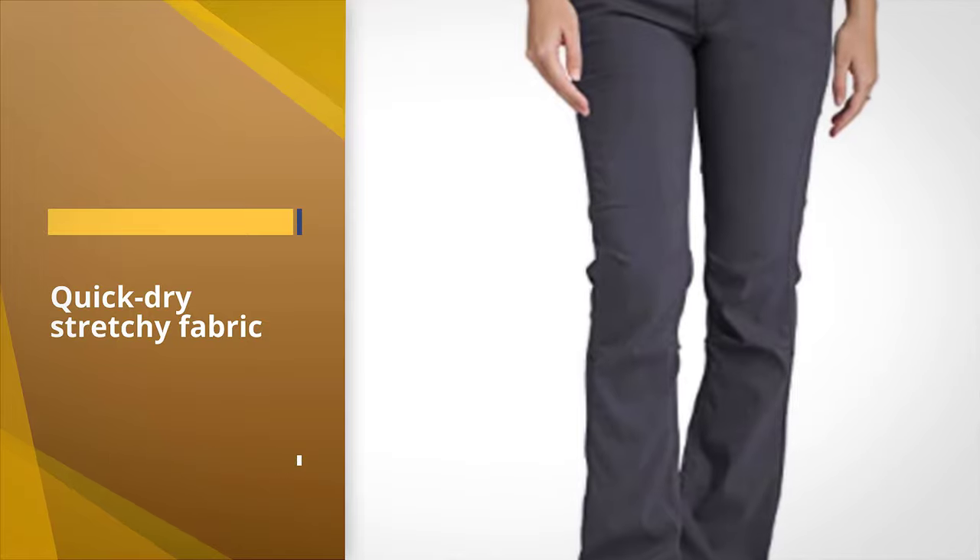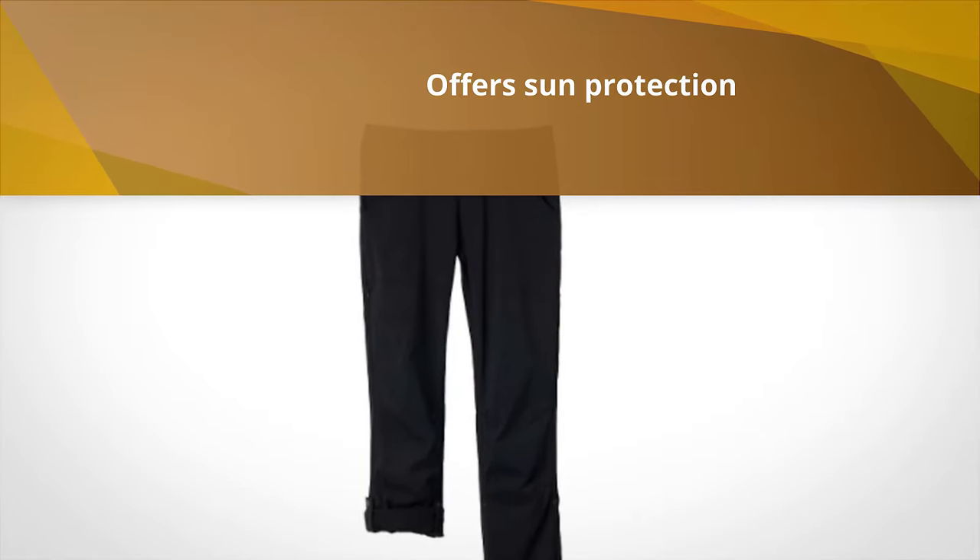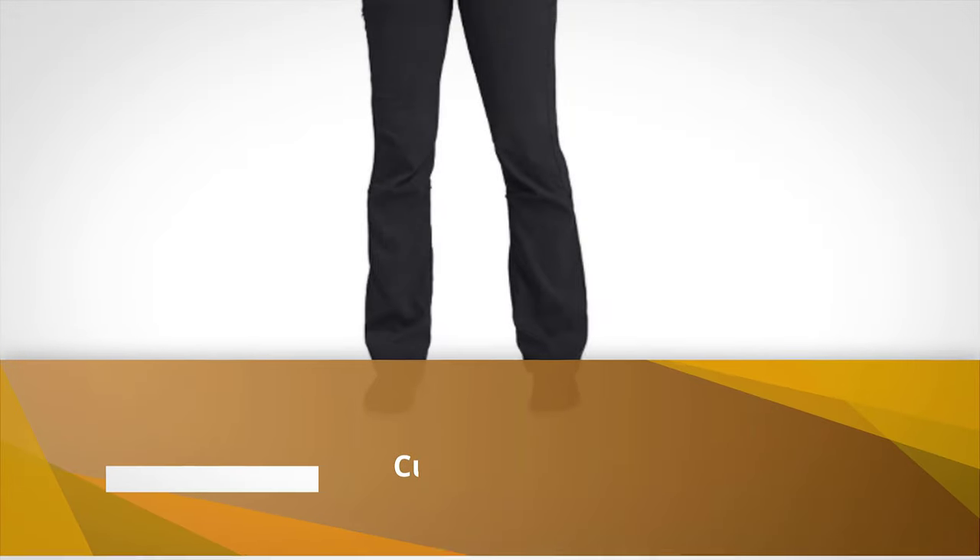They feature a slight bootcut bottom when long. The fabric is a quick-dry, stretchy fabric that is water-repellent and also offers sun protection with a UPF 50+ rating. An all-around great travel pant.